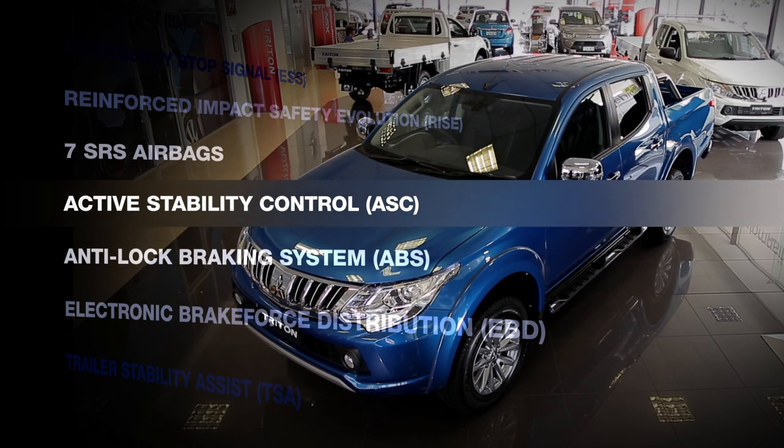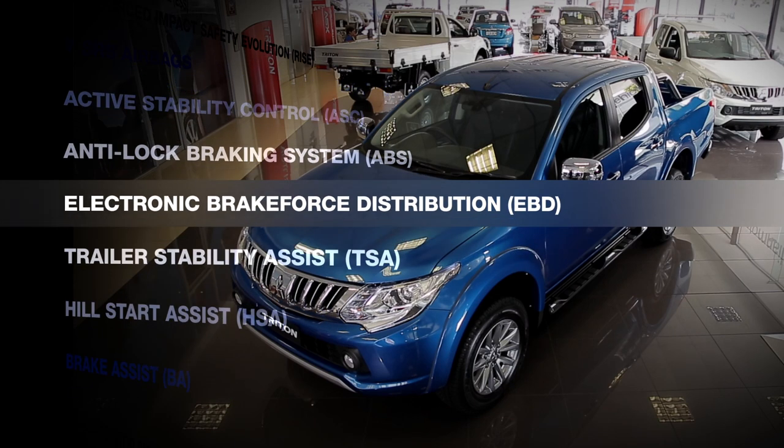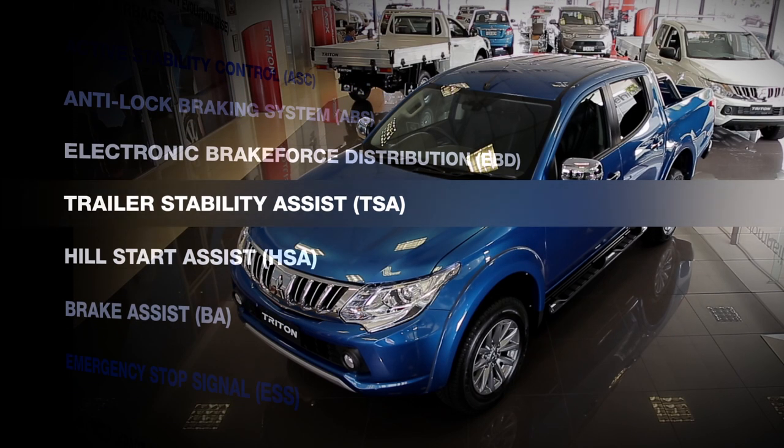Active stability control, anti-lock braking system and electronic brake force distribution, with a great new feature — Trailer Stability Assist.